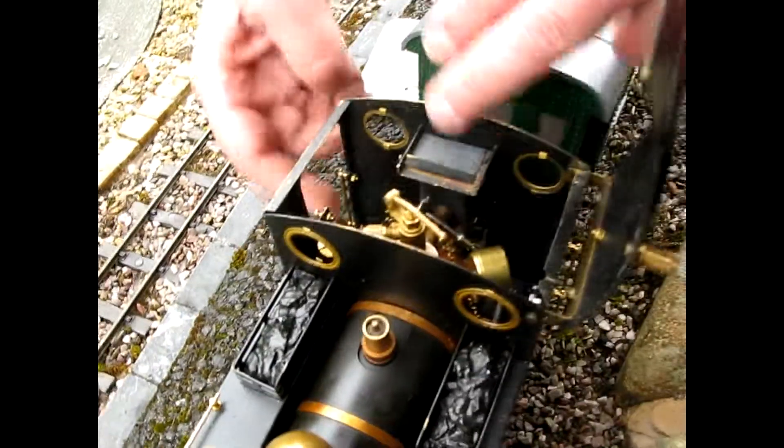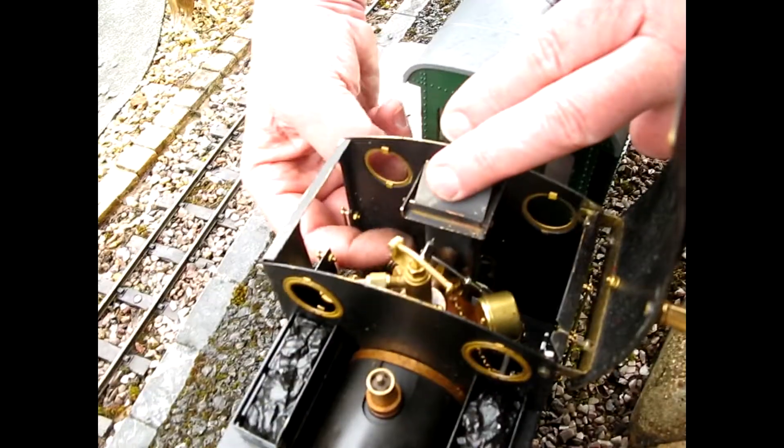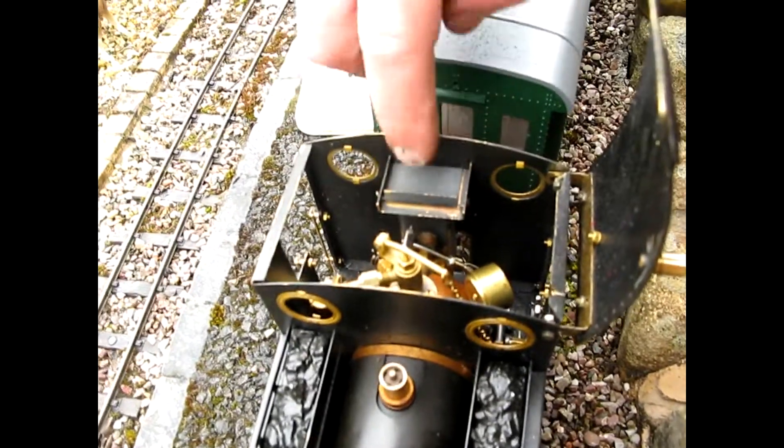So the chute's in position now, Danny. The fire hole door was open — it sits on the fire hole door. We can see that. The damper's in position, and that's your fire hole door now.